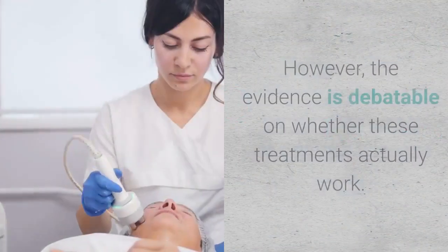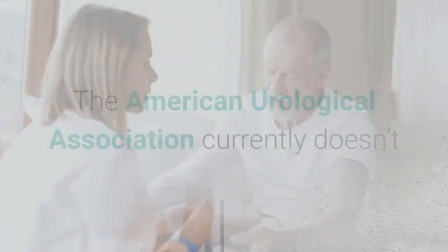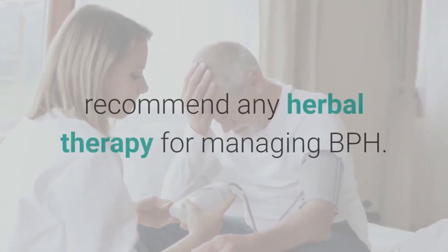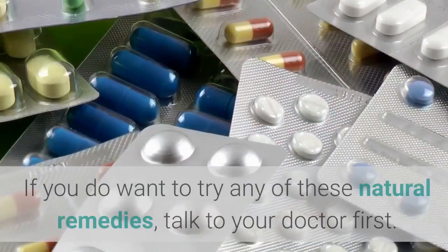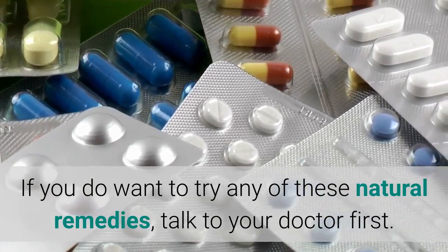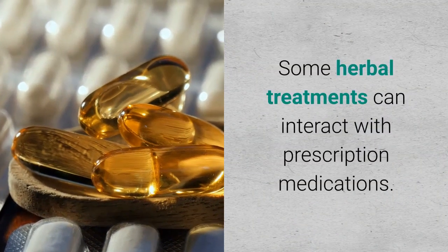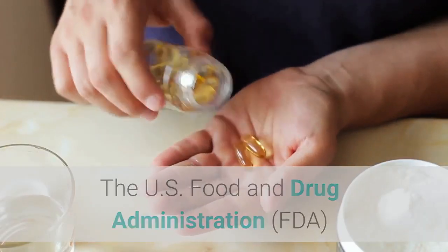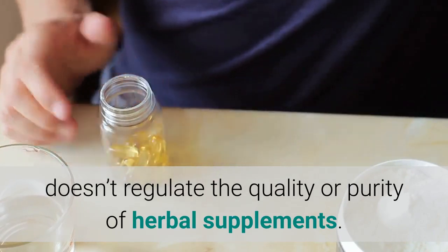However, the evidence is debatable on whether these natural treatments actually work. The American Urological Association currently doesn't recommend any herbal therapy for managing BPH. If you want to try any of these natural remedies, talk to your doctor first, as some herbal treatments can interact with prescription medications. The FDA doesn't regulate the quality or purity of herbal supplements.